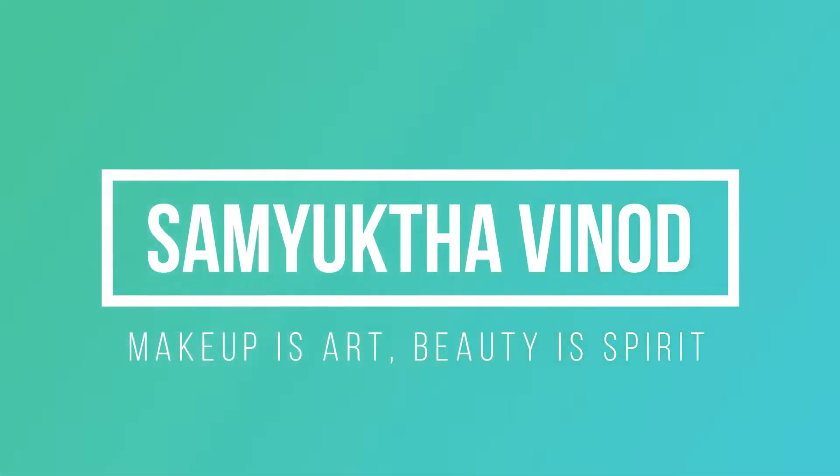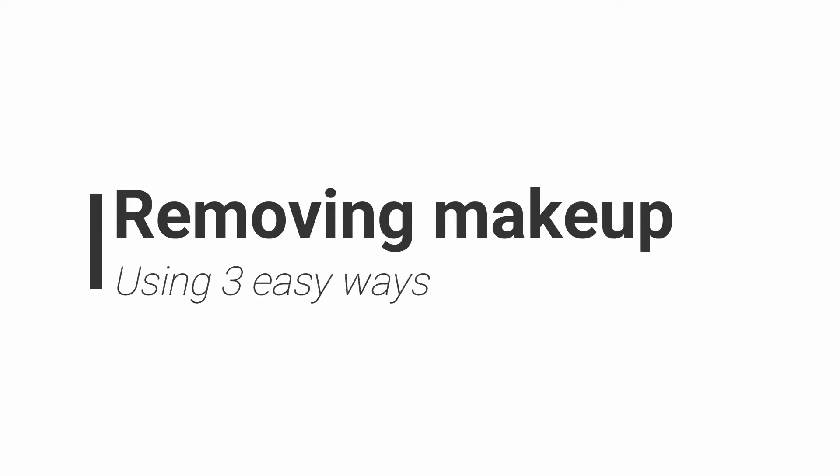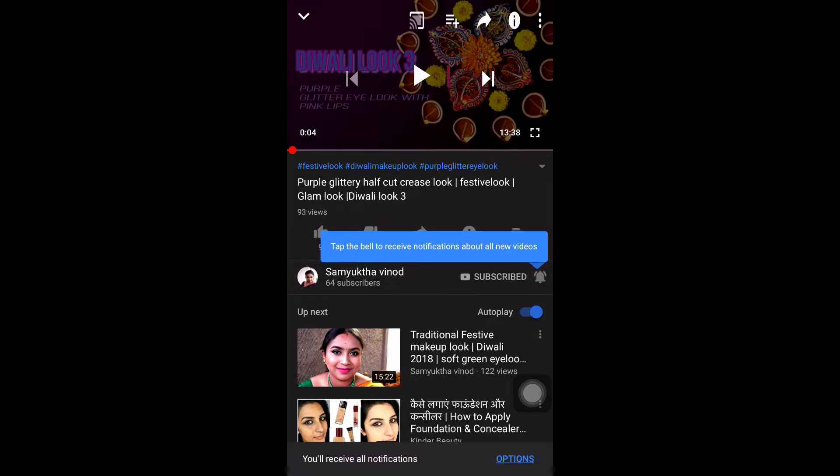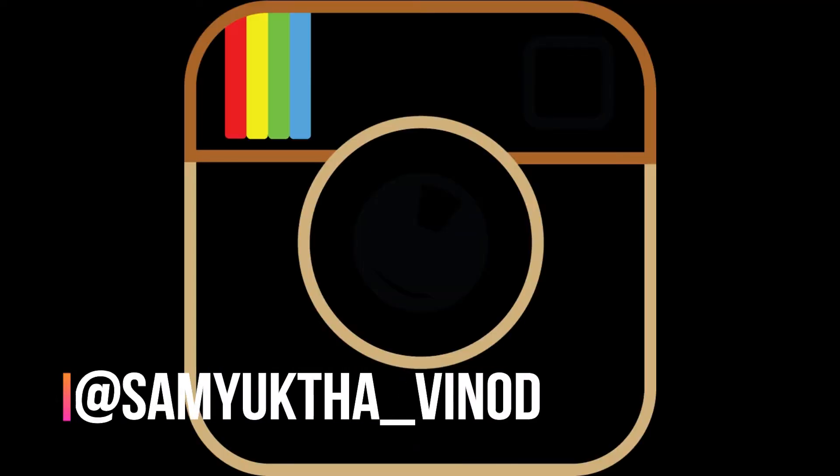Welcome to my channel, Samyukta Vinod. Today's video is going to be how to remove your makeup using three easy steps. Before that, please click the red subscribe button and the little bell icon next to it so that you will not miss any of my videos, and follow me on Instagram at Samyukta Vinod.